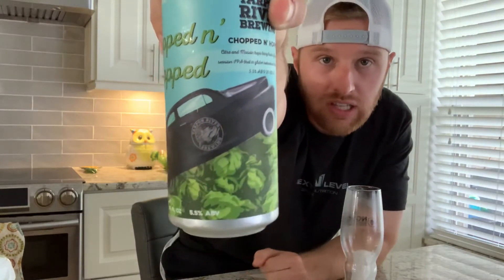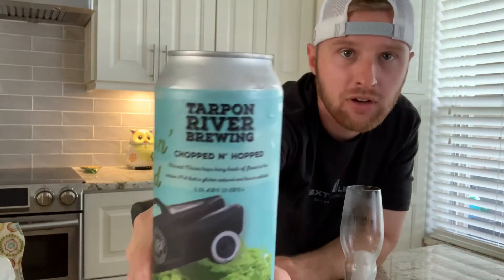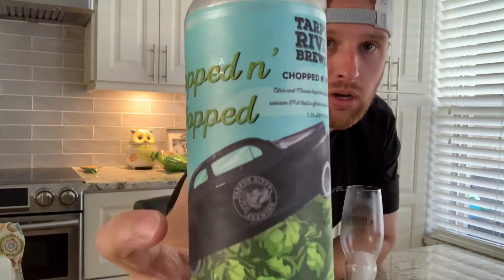Welcome back to another episode of Web Untapped. Today we have one from Tarpon River Brewing Company out of the Fort Lauderdale, Florida area, and this one's called Chopped and Hopped. Pretty cool looking can here.